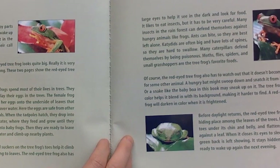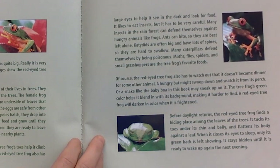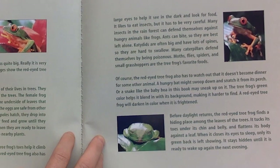The red-eyed tree frog also has large eyes to help it see in the dark and look for food. It likes to eat insects, but it has to be very careful — many insects in the rainforest can defend themselves against hungry animals like frogs. Ants can bite, so they are best left alone. Katydids are often big and have lots of spines, so they are hard to swallow. Many caterpillars defend themselves by being poisonous. Moths, flies, spiders, and small grasshoppers are the tree frog's favorite foods.